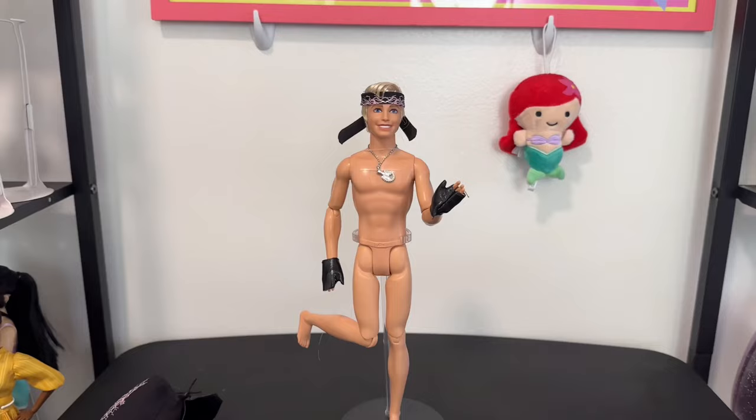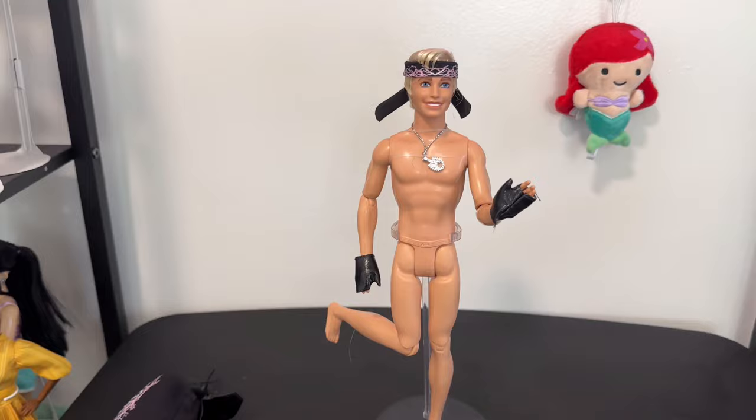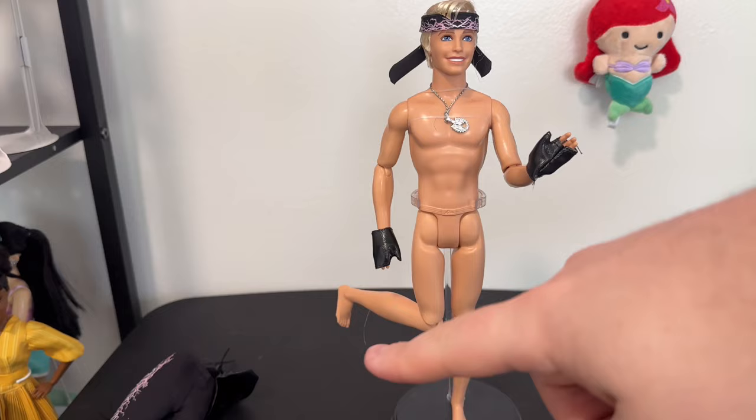And of course there is the horse medallion necklace with the horseshoe and the horse head. The Ken doll body is fully nude underneath — he is articulated in the head, shoulders, elbows, wrists, legs, and knees, but not the ankles.